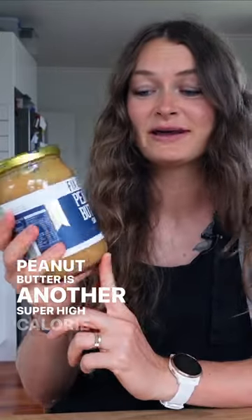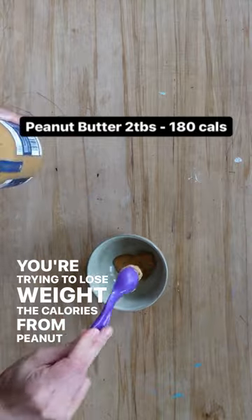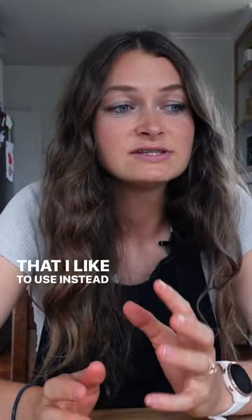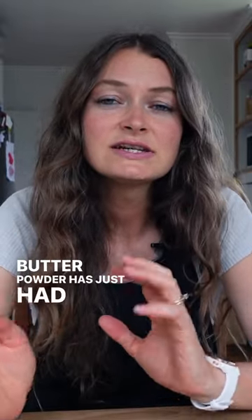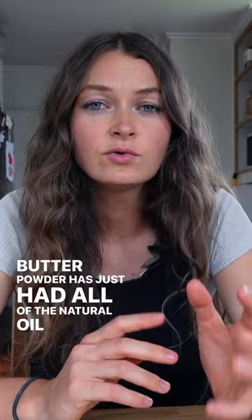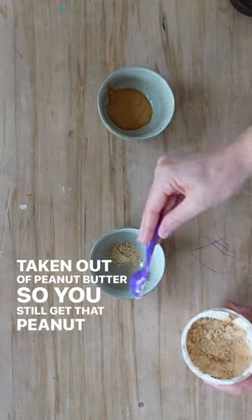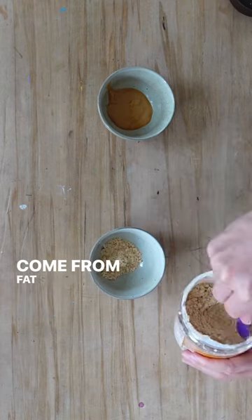Peanut butter is a super high calorie food, and when you're trying to lose weight, the calories from peanut butter can add up really quickly. Something I like to use instead is peanut butter powder. Peanut butter powder has had all of the natural oil and fat removed, so you still get that peanut buttery taste without all the calories that come from fat.